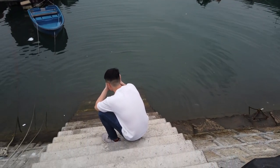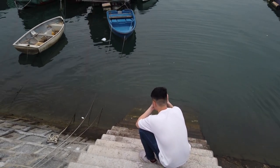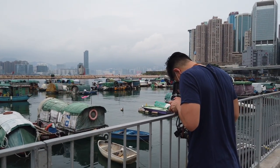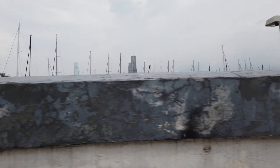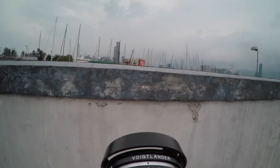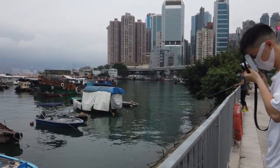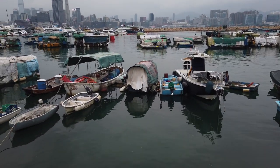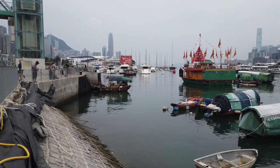Besides the Voigtländer 50mm, I also brought along the Rolleiflex 2.8F, loaded with Ilford HP5 pushed to 800 ISO, developed and scanned by myself. The lens has great flare resistance so I don't need to worry about losing detail in the pictures. All Voigtländer images are developed and scanned by myself using Kodak HC110 chemistry.